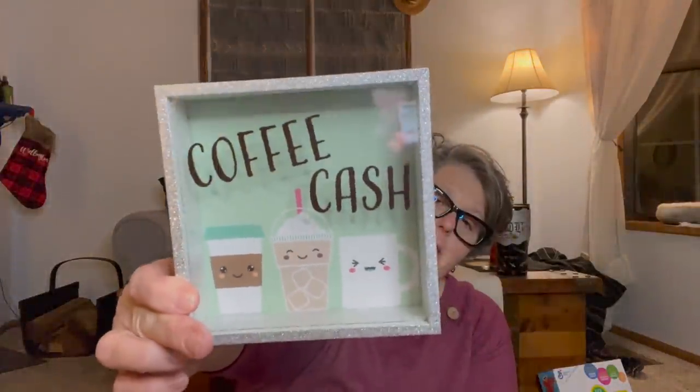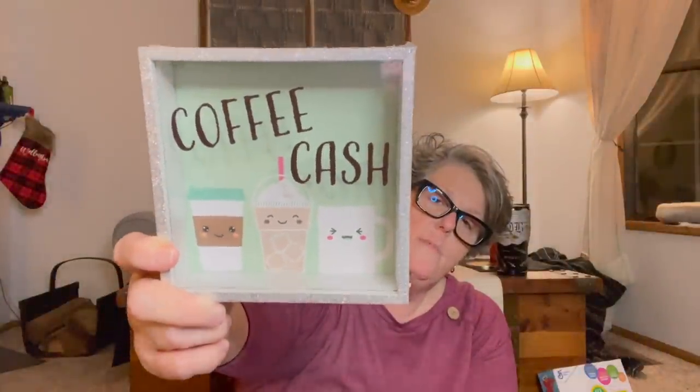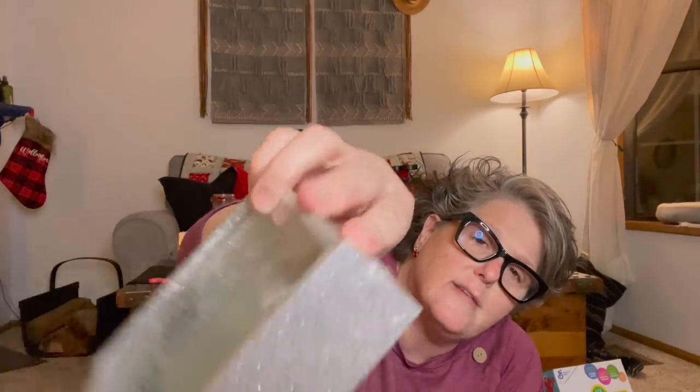I got this for my coffee station — it says 'Coffee Cash.' I could put a couple bills in there to look cute, but I think it'll just be a fun little thing sitting on my coffee bar for springtime or wintertime. When I'm tired of it I can scrape the design off with a razor blade and repurpose the glass. These are silvery and sparkly but not the kind of sparkle that falls on you.